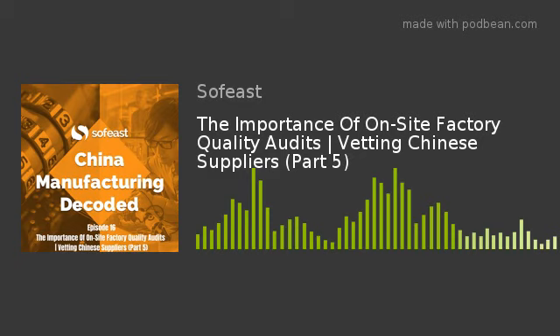Renault is going to take us through what factory audits are in more detail and why they're a very useful tool for importers sourcing new suppliers in China.